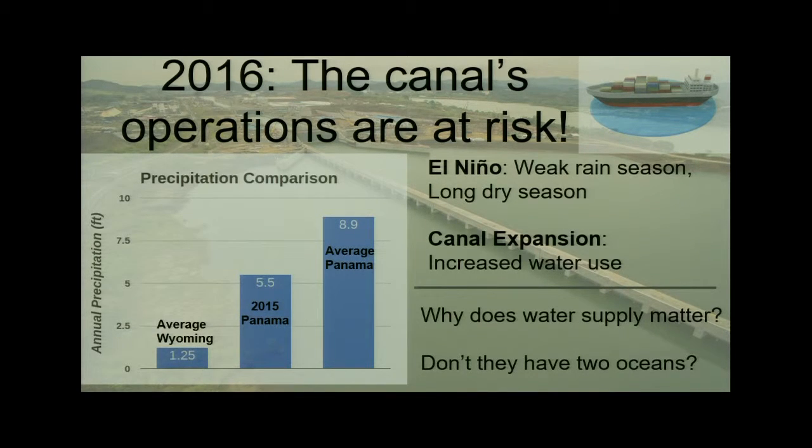The canal operations really depend on a water supply, and during the dry season that's when water resources become most strained. To put things in perspective, on an average year we get about nine feet of water, but this past El Niño rain season there was only five and a half feet. On average in Wyoming, many non-mountainous areas get about 15 inches. On top of this, the canal is undergoing an expansion, slated to finish this year in 2016, with a third lane being added for larger ships that can more than double the amount of cargo moving through.